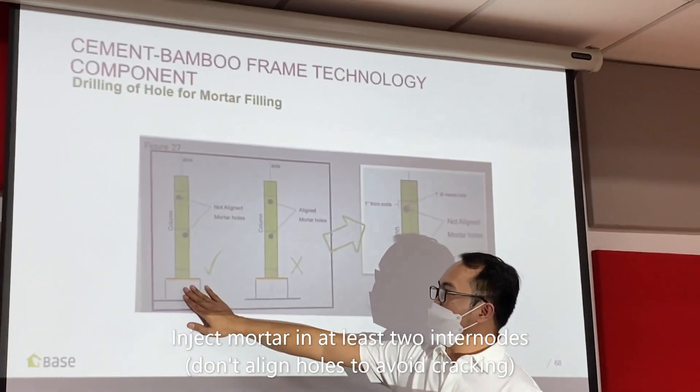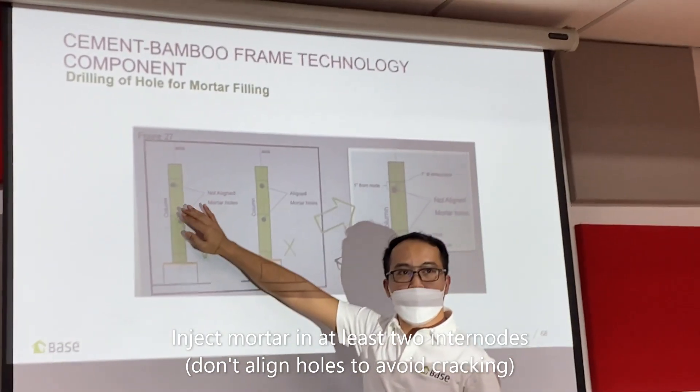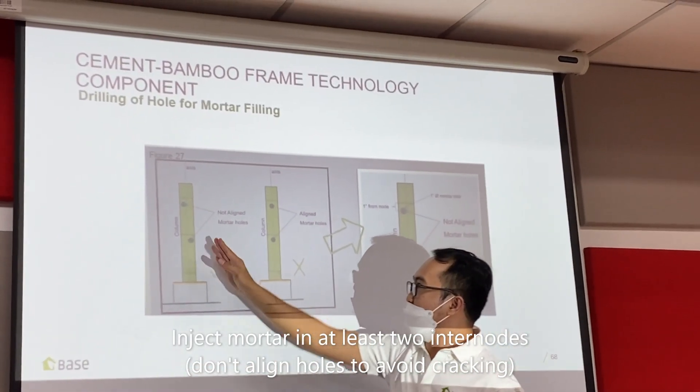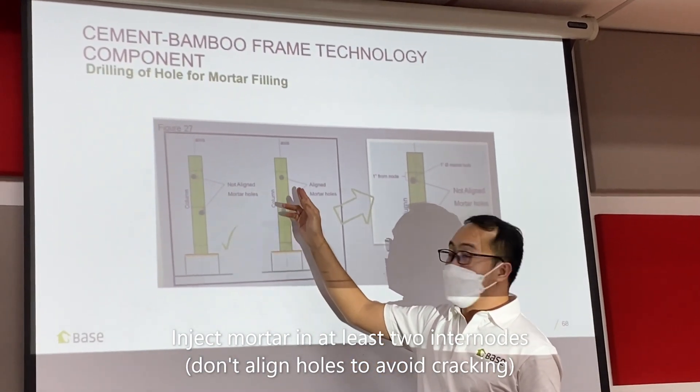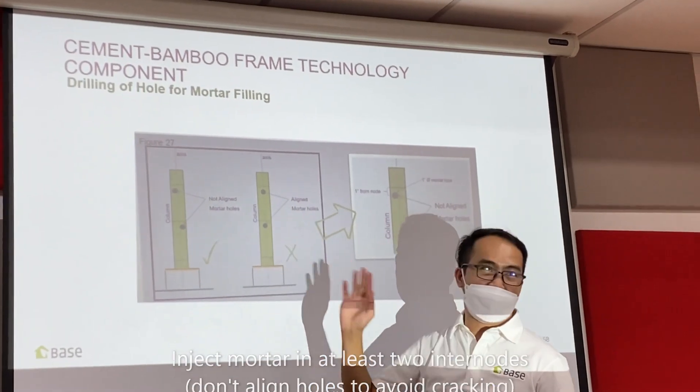This is the foundation pedestal — at least two internobs with cement mortar. The critical point here is that the holes must not be parallel, must not be aligned, because if they are parallel, it can post-crack.